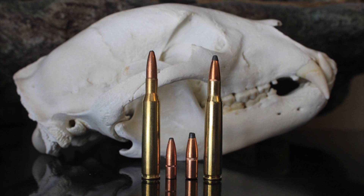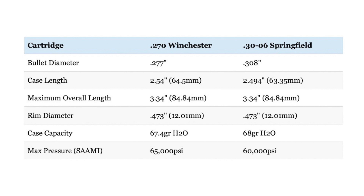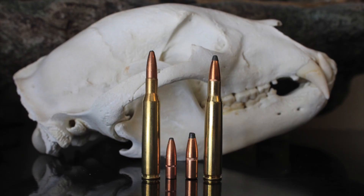For this reason, both cartridges are used in long-action rifles. Since the 270 uses a necked-down 30-03 Springfield case — the same ancestor as the 30-06 — both cartridges have the exact same case diameter and virtually the same case capacity. In short, aside from the 270 shooting 0.277 caliber instead of 0.308 caliber bullets and having a slightly longer case, the two cartridges are virtually identical.